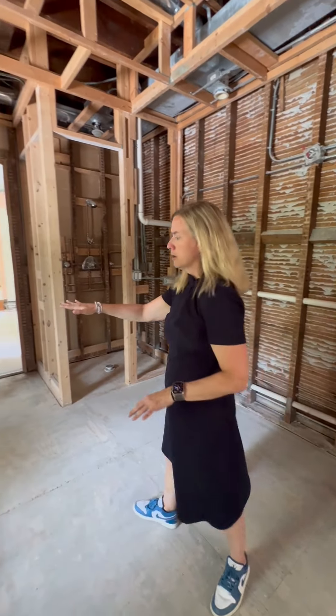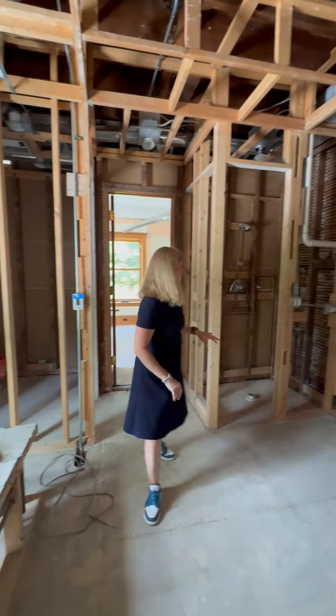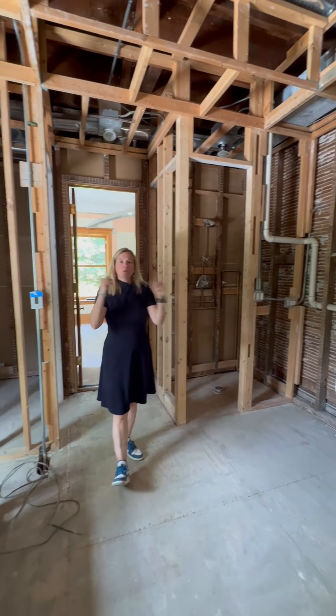The other change we're going to be working on in here is flipping what used to be a really large toilet room that had a toilet and a bidet, and what was, proportionally speaking, a really small shower. So we're going to flip the two.